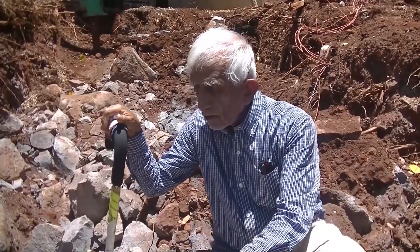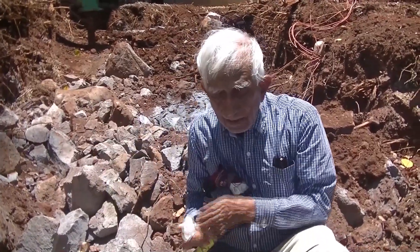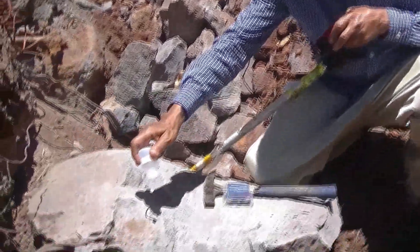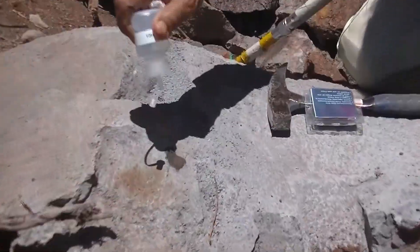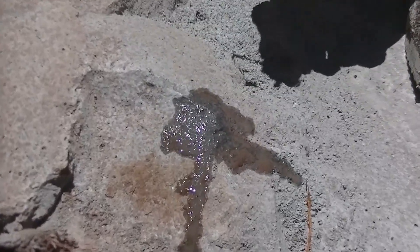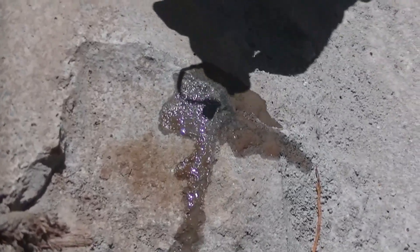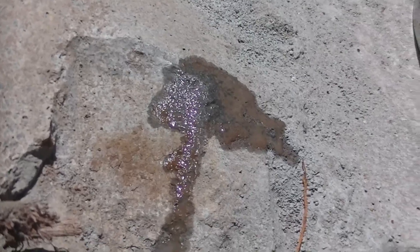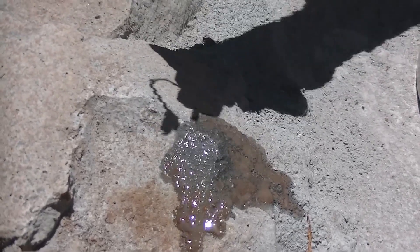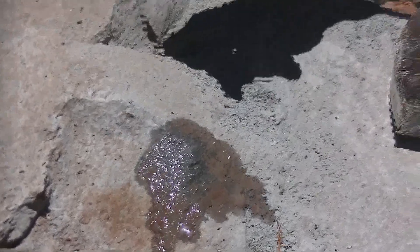So here we will pour some acid to figure out whether this is igneous rock or sedimentary rock. The acid will not react with it because it doesn't have any calcium carbonate. This lack of calcium carbonate indicates that this rock is not sedimentary — lack of carbonate means it is our lava rock.